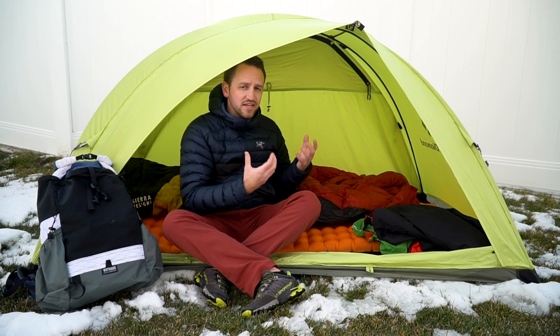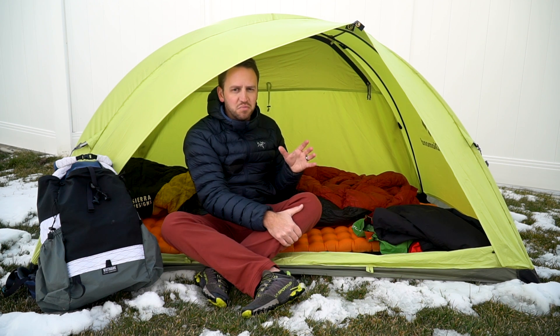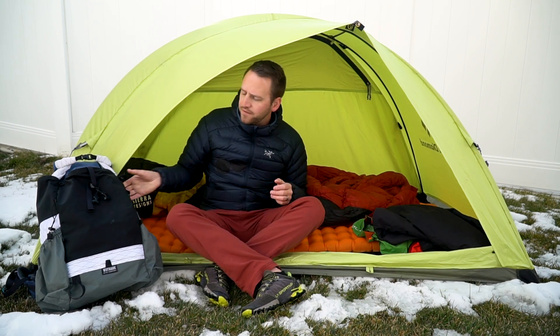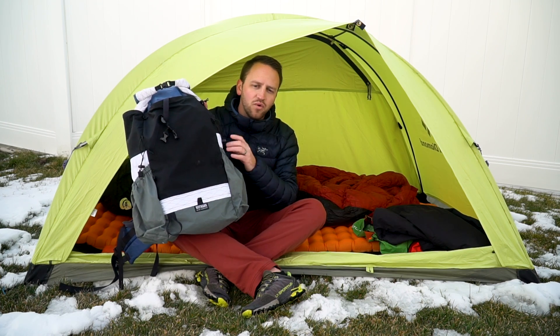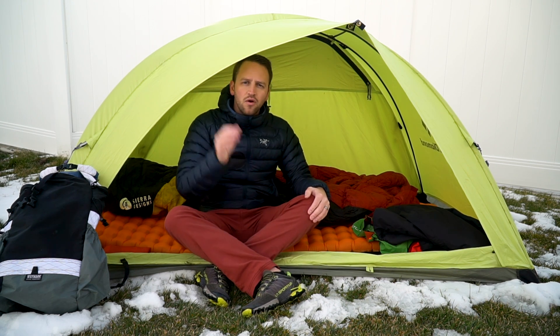Those are the vital pieces of backpacking gear for me. It's important to invest the majority of your budget in these items because they allow you to have the best experience possible on the trail. One thing I didn't mention but is super important is a great backpack that fits you well and allows you to comfortably carry everything you've invested in. So what are your vital pieces of backpacking gear? What's most important to you in your backpacking system? Leave your comments down in the comment section.